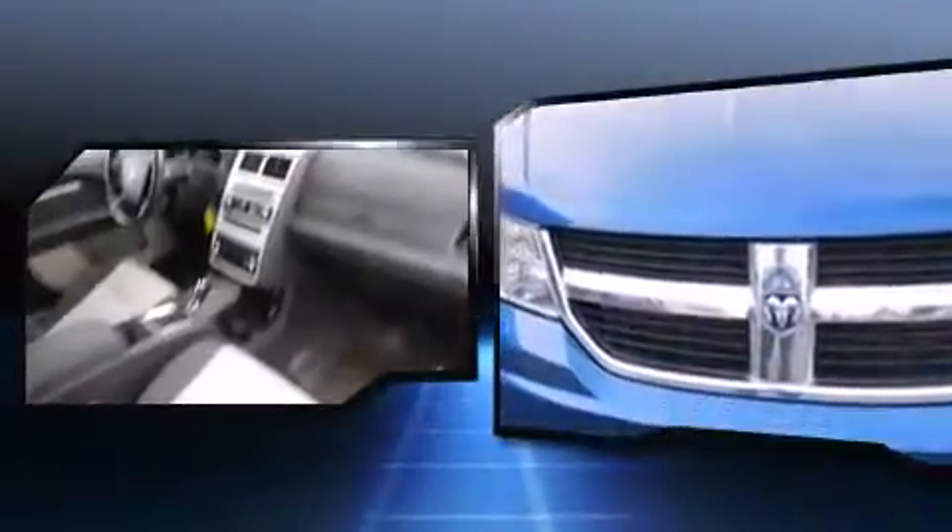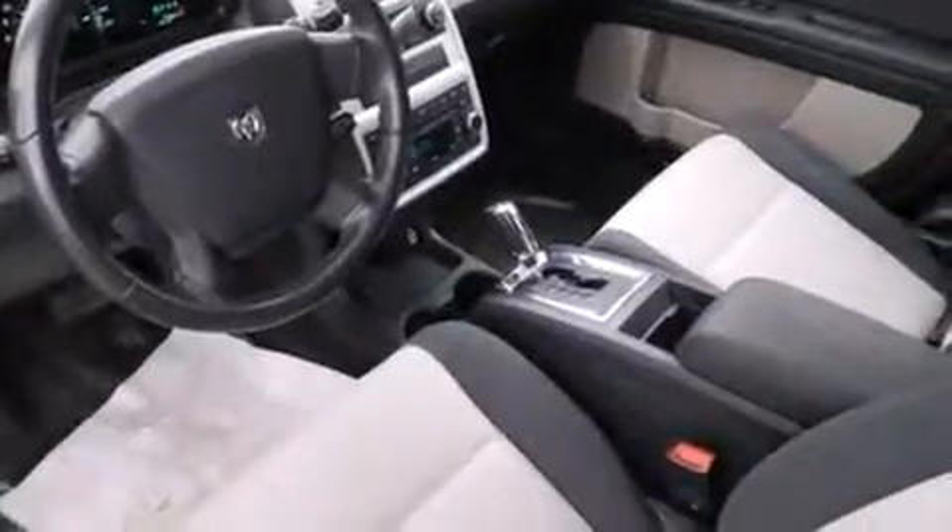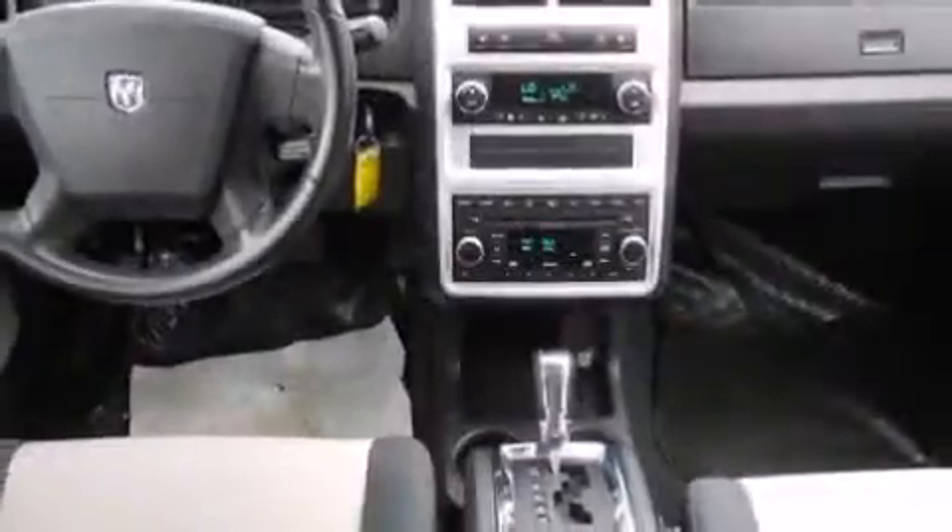Dodge also prioritized safety and security with features such as dual front impact airbags, head curtain airbags, traction control, brake assist, a security system, and four-wheel disc brakes with ABS.